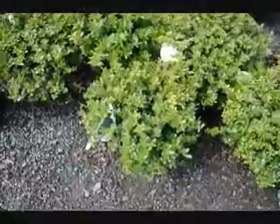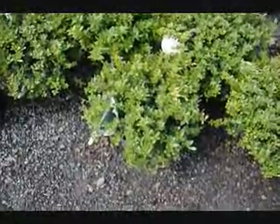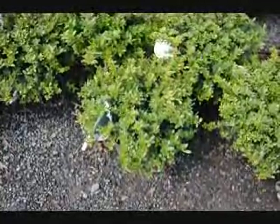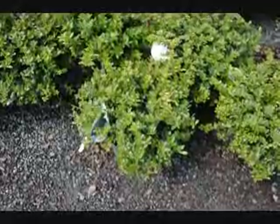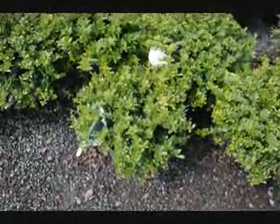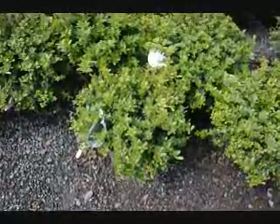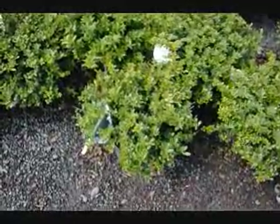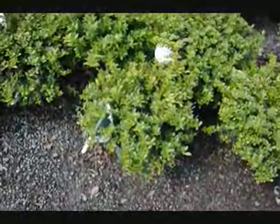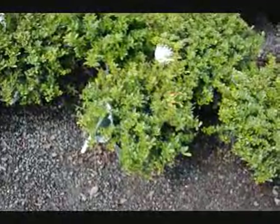This is the foliage of a Helleri holly. A Helleri holly is a green evergreen that grows about a foot high, maybe two foot wide. It's slow growing, and it's great for along a walkway, a pathway, or if you want to cover up a utility box. It's a nice evergreen — it's easy to grow, and it likes a little bit of pruning.